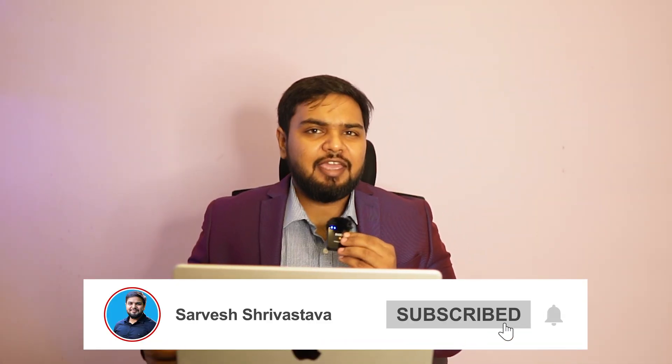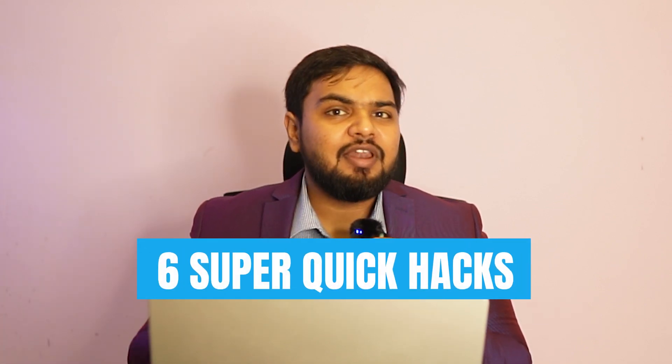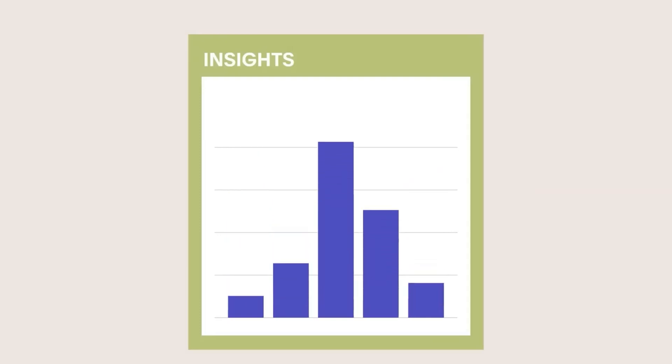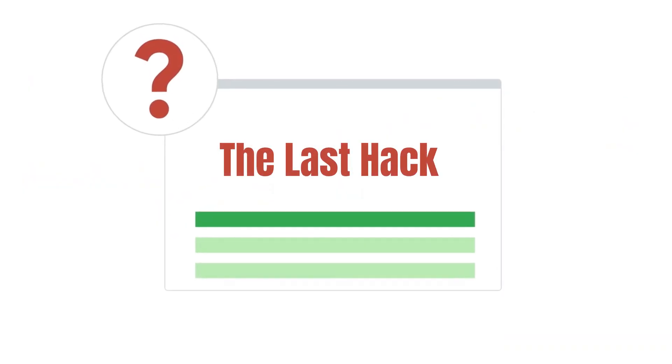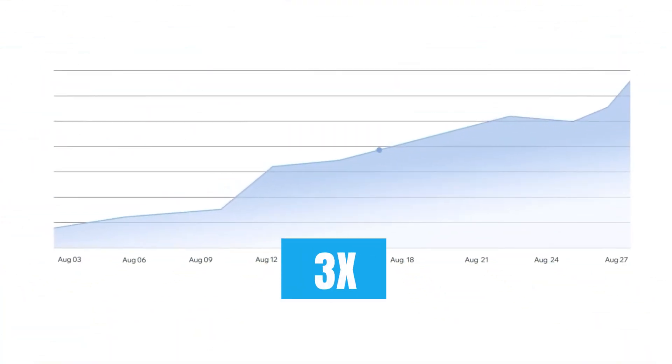SEO can be complex and as Shopify store owners you lack the time to learn it from scratch. Today in this video I'll give you six super quick hacks that will triple your traffic overnight. Stick around to the end because the last hack is going to change the way you look at SEO and will literally triple your traffic very quickly.